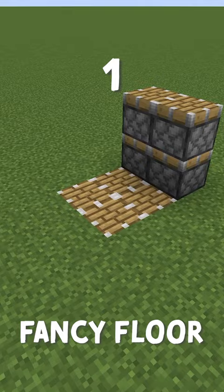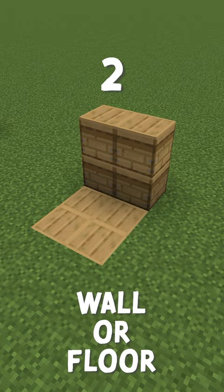The beehive also has some cool textures that could be used for a really cool wall or floor. A bit more expensive, but you can also get some cool designs with a bee's nest.